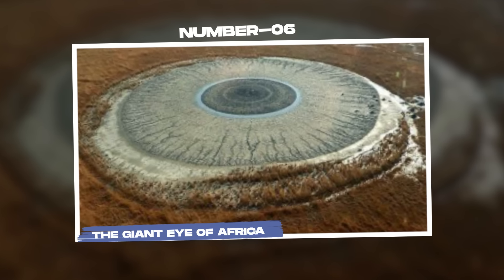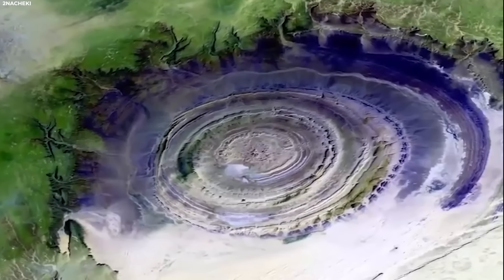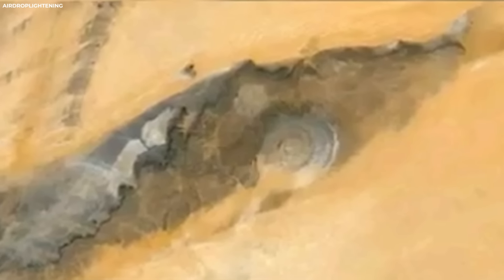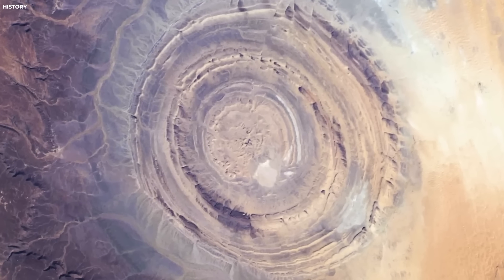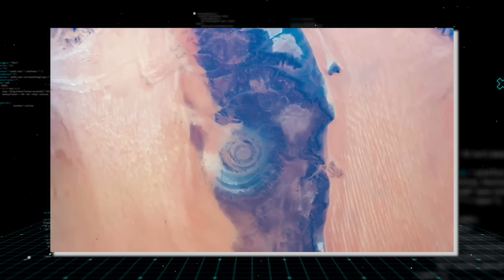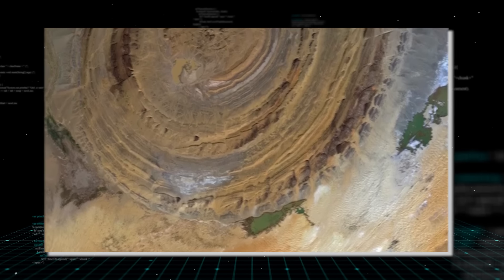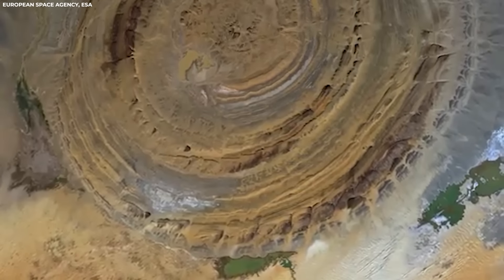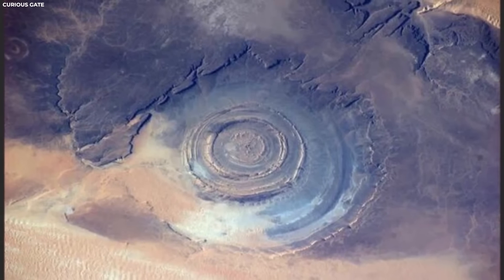Number 6: The Giant Eye of Africa. The Richat structure, also known as the Eye of the Sahara or the Blue Eye of Africa, resembles a gigantic eye when viewed from above thanks to drone technology, making it a prominent landmark even visible from space. From the silent heights of a drone, the Richat structure unfolds like a cosmic work of art etched into the barren expanse of the desert. Its perfectly circular shape, with concentric rings spreading out from a central hub, presents a sight that is both mesmerizing and enigmatic.